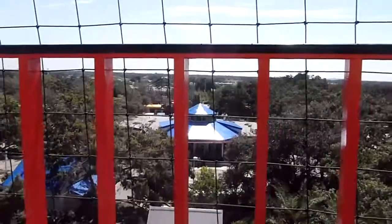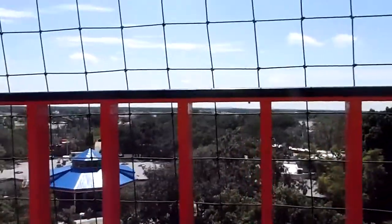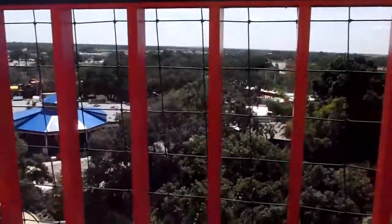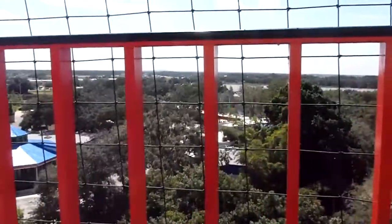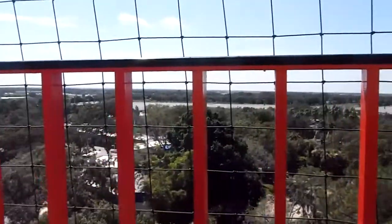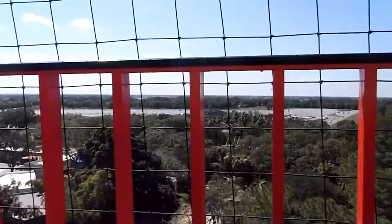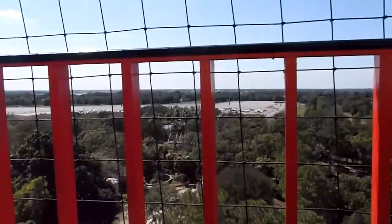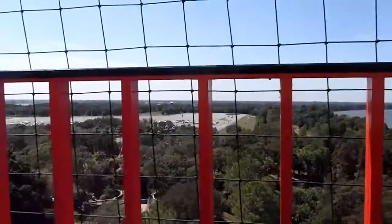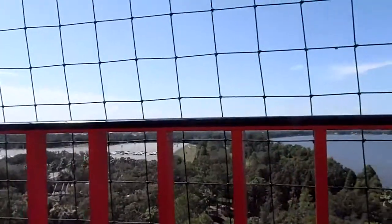Welcome to the Island in the Sky at Legoland Florida. We hope you enjoy this 360-degree view from 150 feet in the air. The Island in the Sky has been an icon in the skyline of Winterhaven for nearly three decades. We are thrilled to bring this beloved ride back to its splendor for your enjoyment.